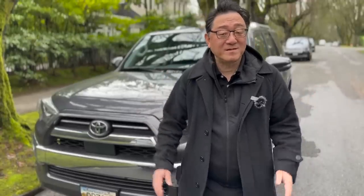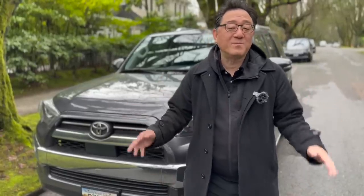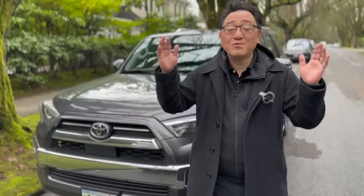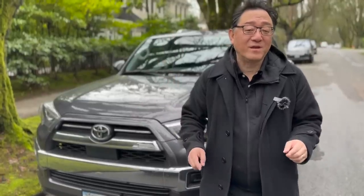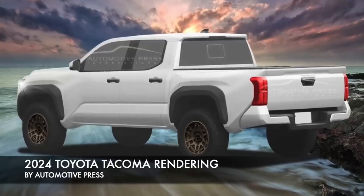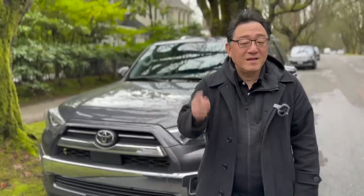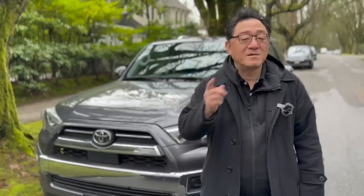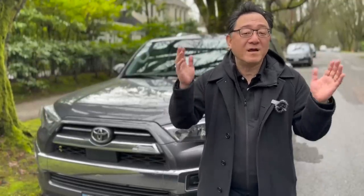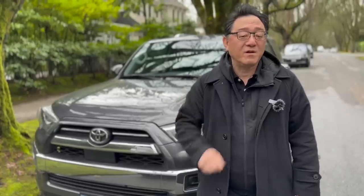Hello everyone, it's David from Automotive Press. I just came back from Japan and catching up with all the news and speculation here in North America. One of the most exciting and fascinating stories is the 2024 Toyota Tacoma story. But there's much confusion because different media is reporting different stories, and you might be confused as to exactly what is real and what might be speculation. Today I'm going to demystify everything about this upcoming 2024 Tacoma and tell you everything I know.